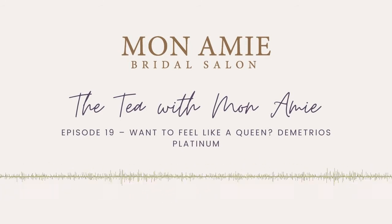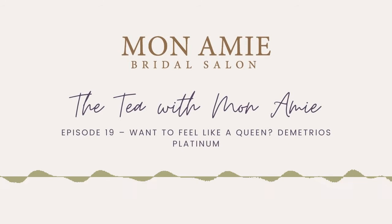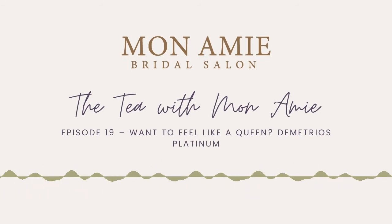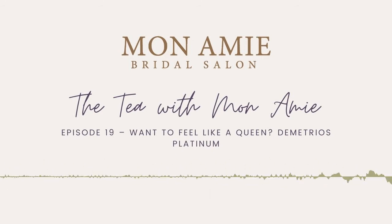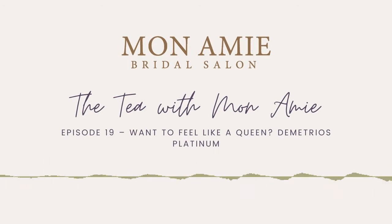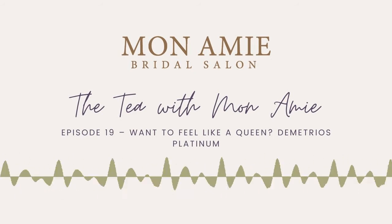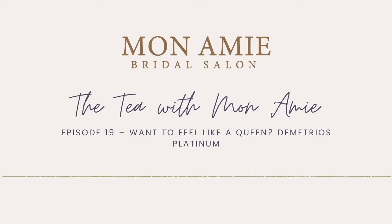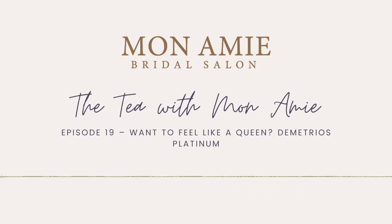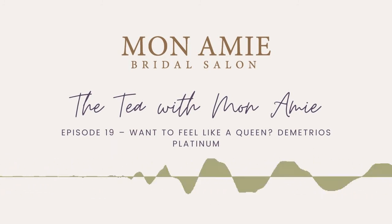These dresses will be in store for two weeks and we're super excited to make content with them and get them on brides. Thank you for listening today — we'll be back next week with another episode. Please subscribe on Apple Podcasts or Spotify, leave a rating if you love us, and follow us on social media at Monami Bridal Salon on Instagram, Facebook, Twitter, LinkedIn, YouTube, TikTok, Pinterest, Wedding Wire, The Knot, and Snapchat at Monami Bride. Talk to you guys later!